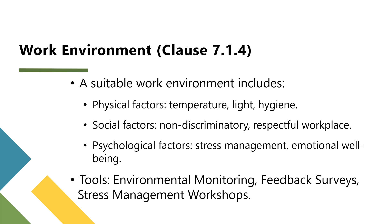Tools for work environment compliance include environmental monitoring programs to measure and document workplace conditions like air quality and noise levels, employee feedback surveys to regularly collect feedback and address any work environment issues, and stress management workshops to offer programs that support employees' mental health.